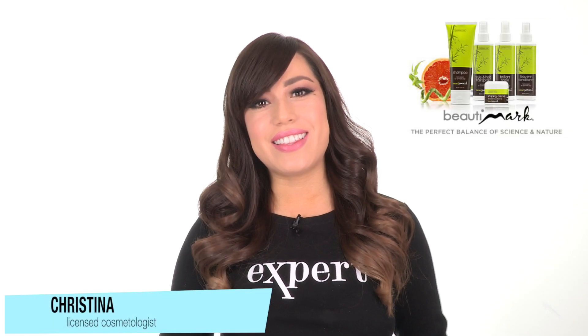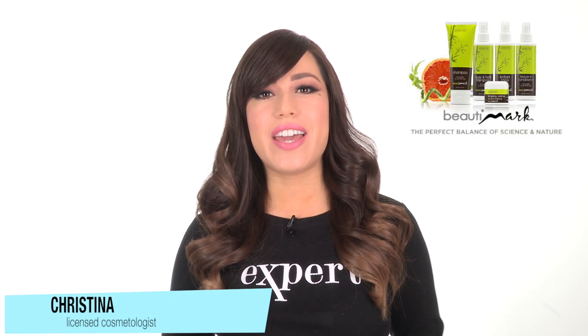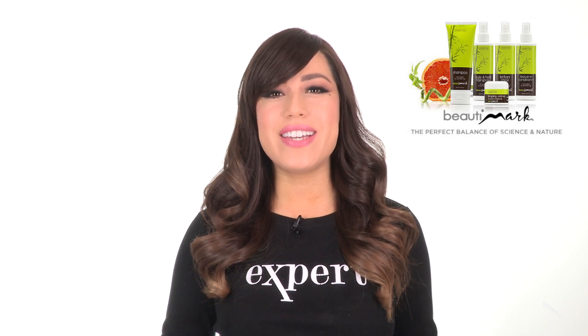You can wear this style right out of the box, and you can add your own personal touch using styling products. We recommend Beauty Marks Care Products for synthetic hair to help extend the life and maintain the quality of all your wigs and hair pieces.